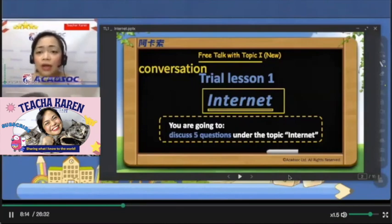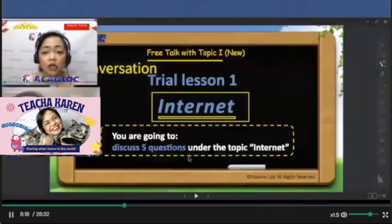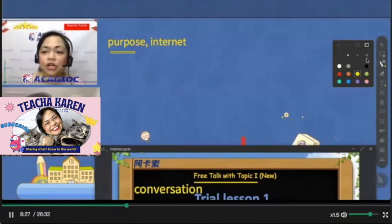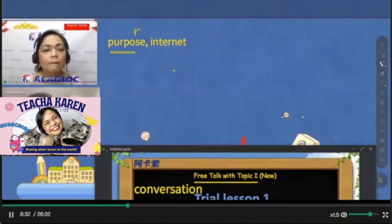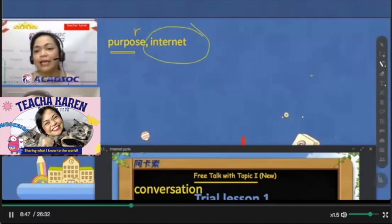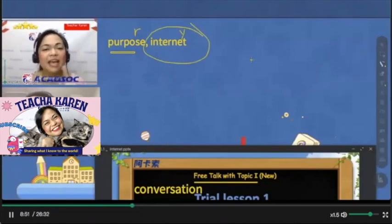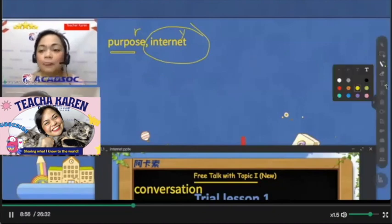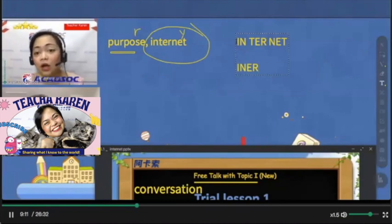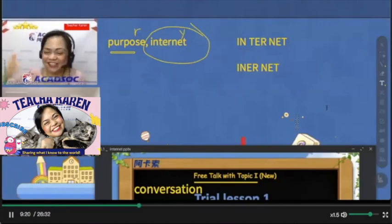'I'd like to give feedback on two words you said earlier. The first word is purpose — make sure you do not add an additional sound, because sometimes it sounds like purpose-a. It's purpose, with a short puss sound. For the word internet, make sure you don't add a sound making it sound like inter-nate. There are actually two ways to say it: in-ter-net, or in American English, inner-net. Either internet or inner-net is acceptable.'